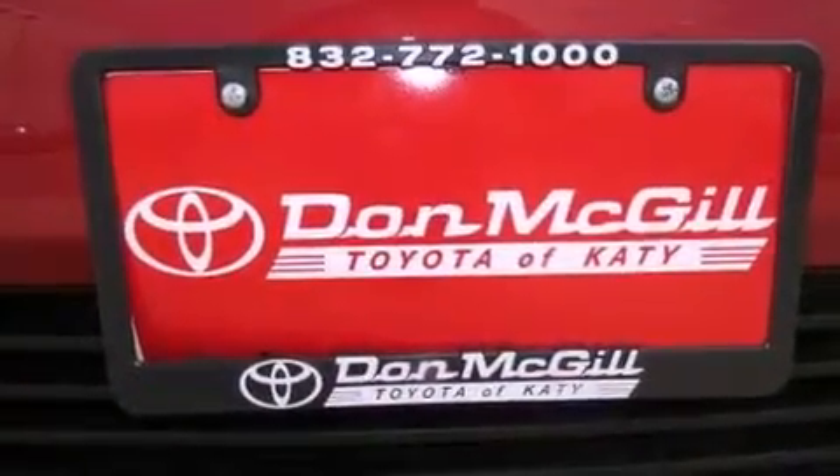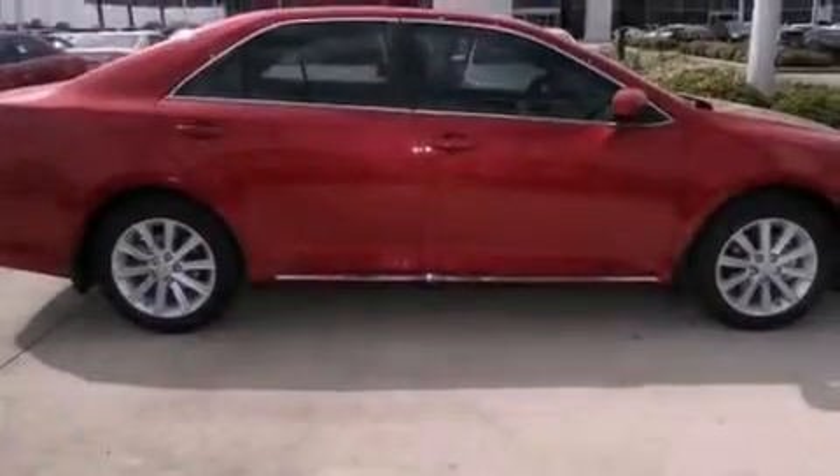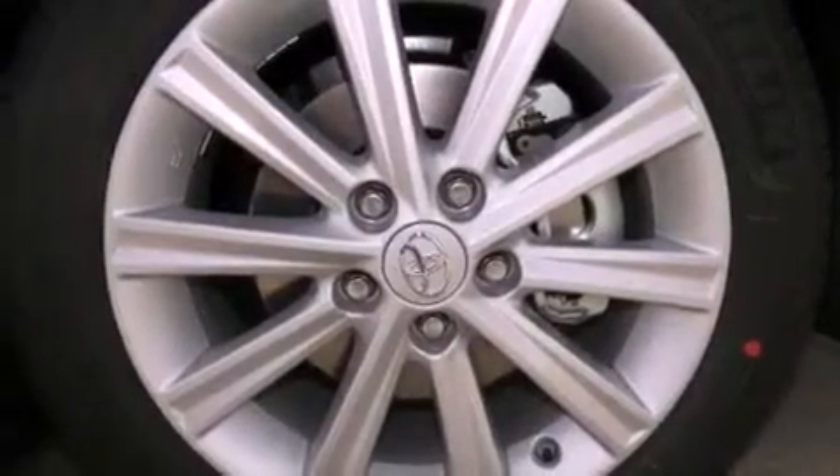All of the following features are included: a multi-function display, air conditioning, cruise control, a CD player, an engine immobilizer theft deterrent system, and fog lamps.